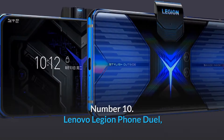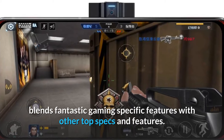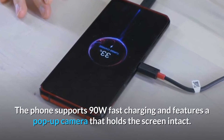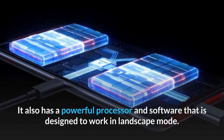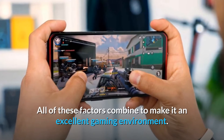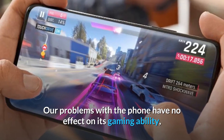Number 10: Lenovo Legion Phone Dual. The Legion Phone Dual, Lenovo's first gaming phone, blends fantastic gaming-specific features with other top specs. The phone supports 90W fast charging and features a pop-up camera that holds the screen intact. It also has a powerful processor and software designed to work in landscape mode, making it an excellent gaming environment.